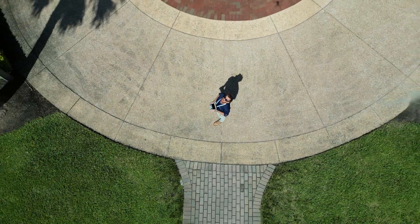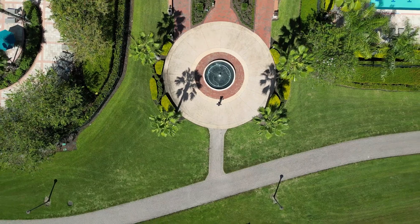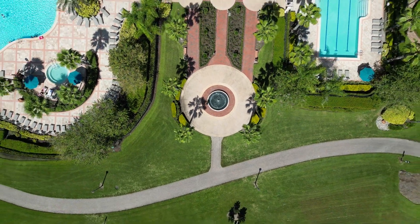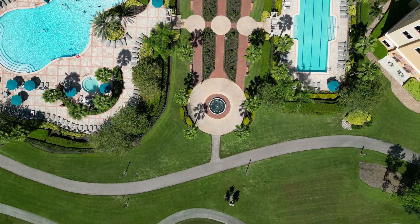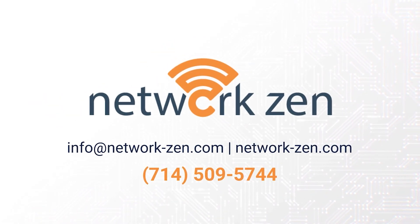Network Xen is proud to be the first network design service provider to incorporate drone technology into its services. With our innovative systems and topographical mapping, we're revolutionizing the way network designs are created. Bringing the Zen, one network at a time.